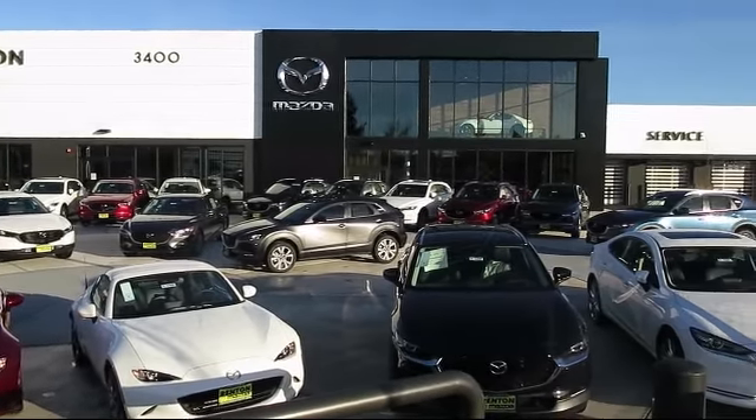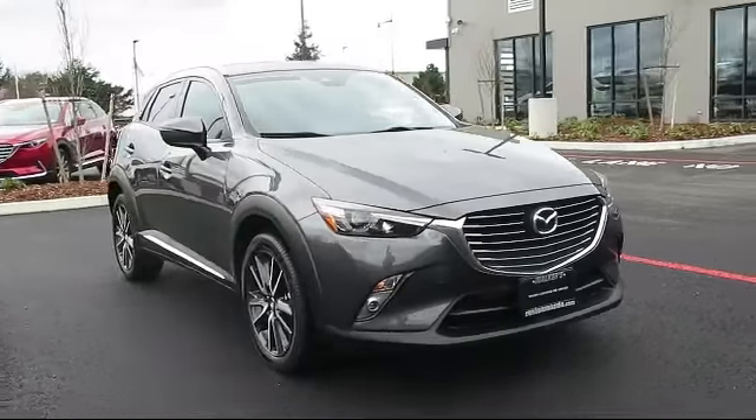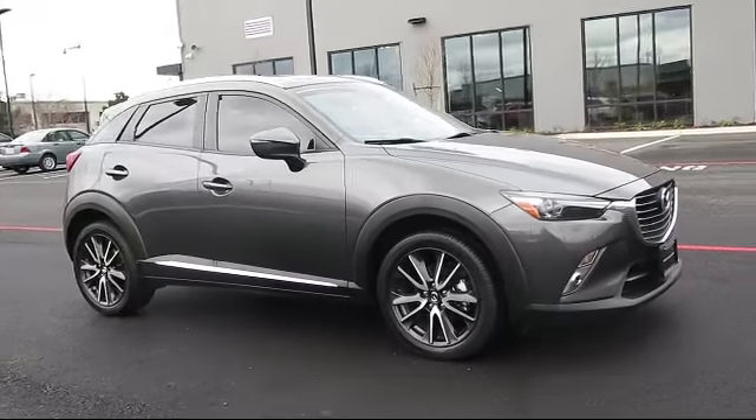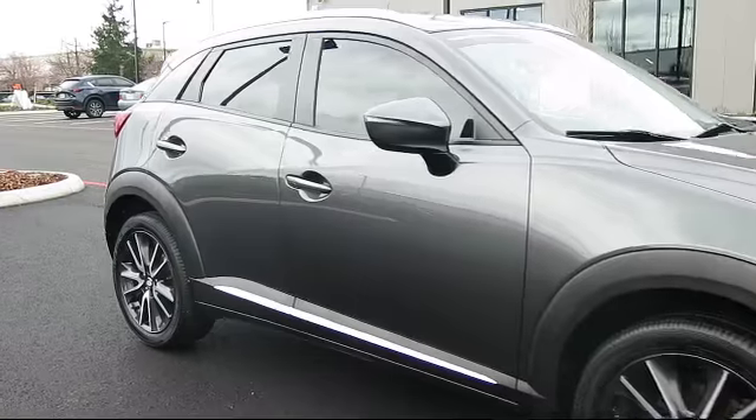Welcome to Walker's Renton Mazda. Here's a look at another vehicle from our great selection of cars, trucks, and SUVs. It comes equipped with electronic stability control, dual stage driver and passenger seat-mounted side airbags, and a tire pressure monitoring system.